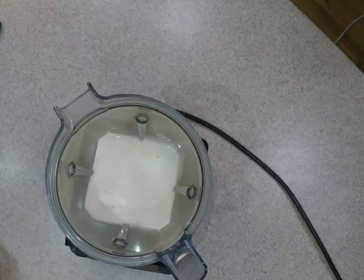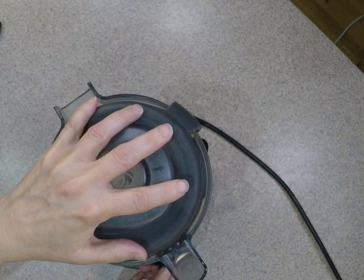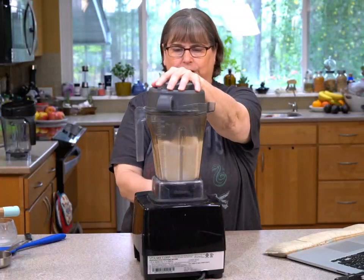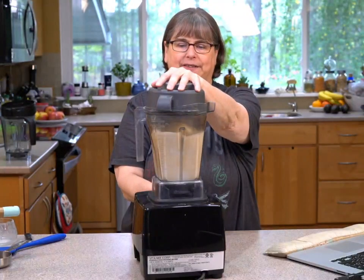I'm just going to hold this on low and mix it in a little bit. If we want to make it thicker, the xanthan gum as we beat it will make it thicker.